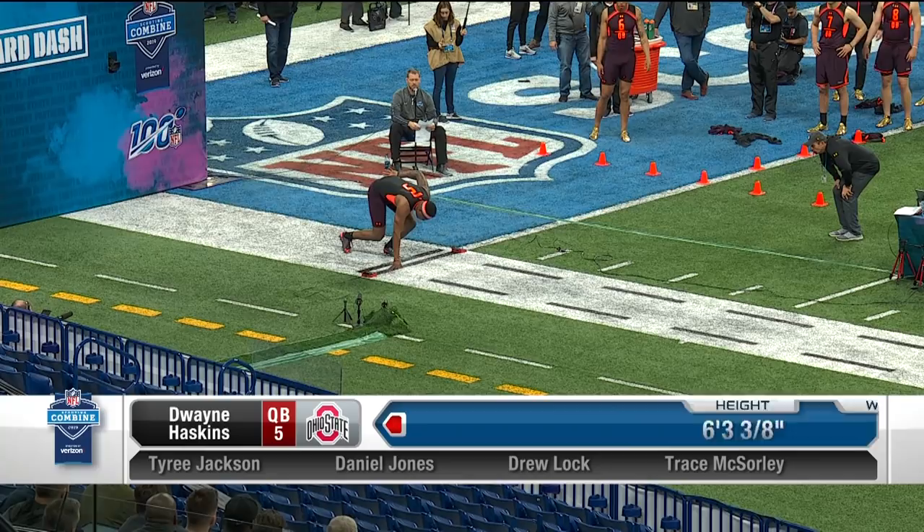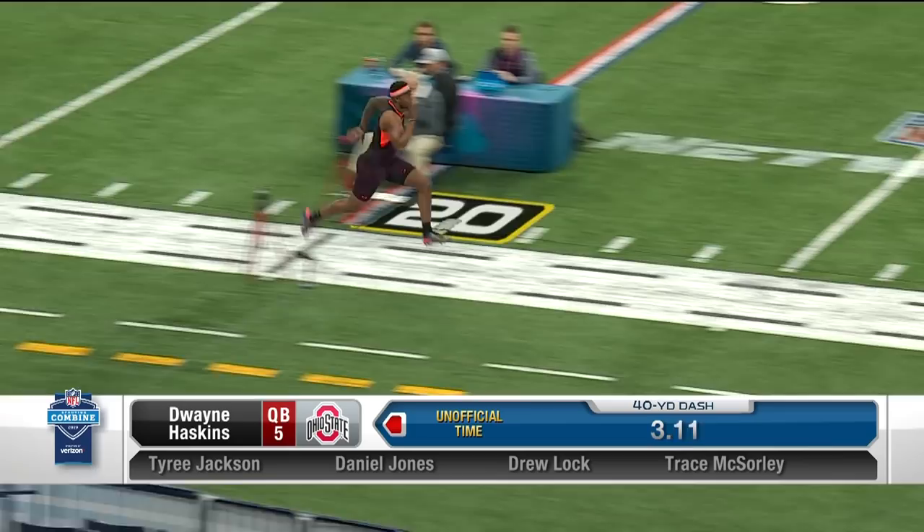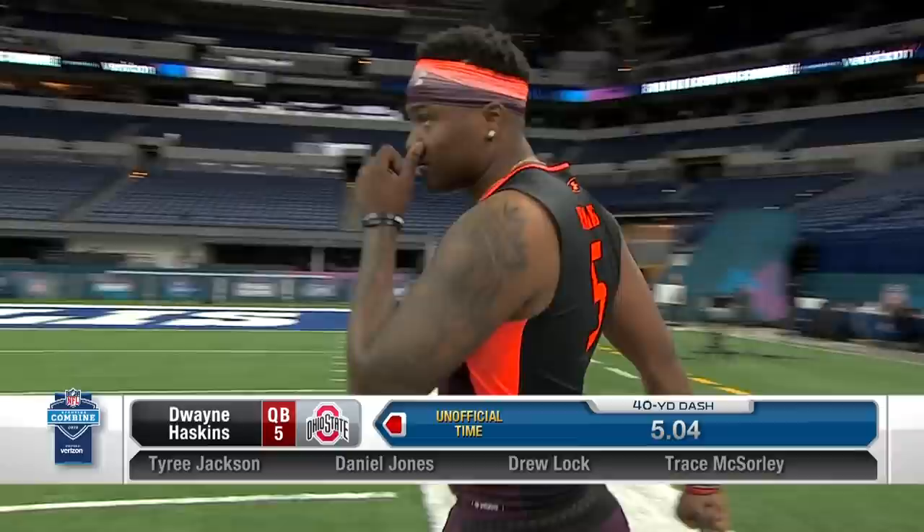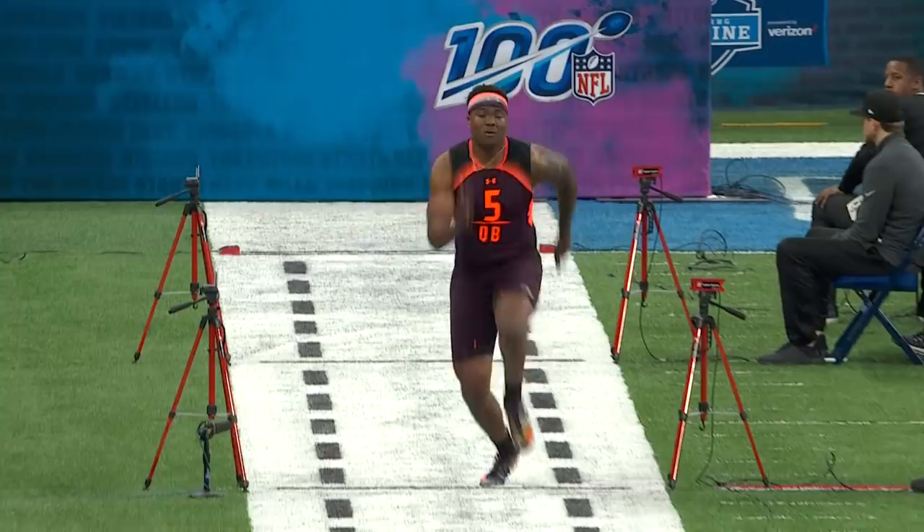Here's now Dwayne Haskins — 5-04. Seems like a little stumble out of the gate there, so he'll get a second run. But again, you're not drafting Dwayne Haskins to run a lot of zone read and ask him to take off and move around a ton. You want him to show he can just be quick enough and mobile enough to move within the pocket.